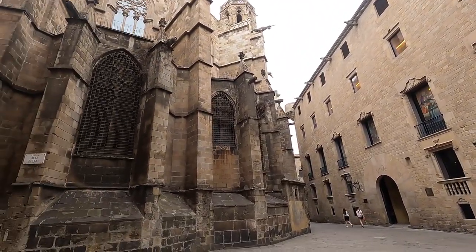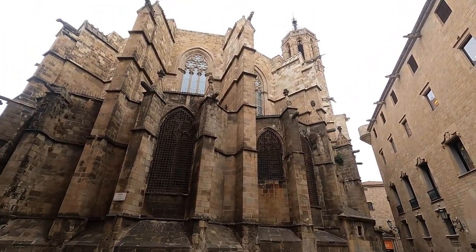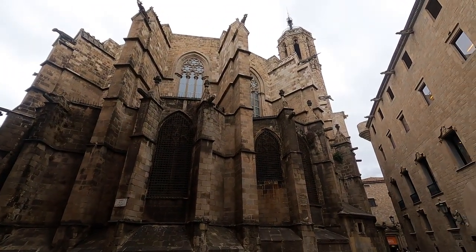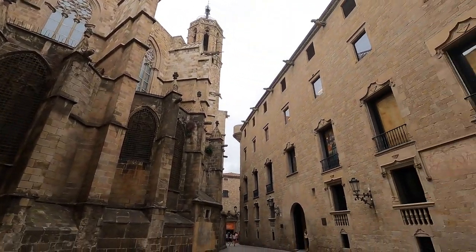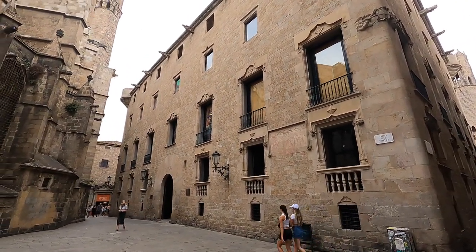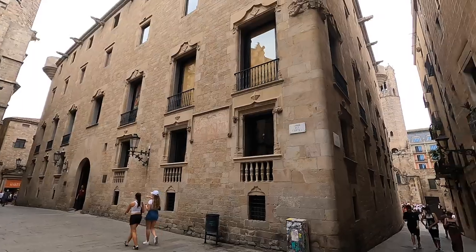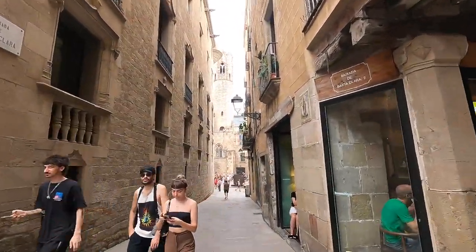Just behind the cathedral here — one great spot that I always love to stop at. You can see behind all the gargoyles, the bell towers, and the Viceroy's Palace over here. I'm going to jump down into the Plaça del Rei — the Square of the King.